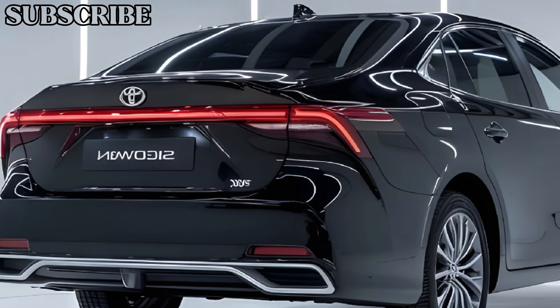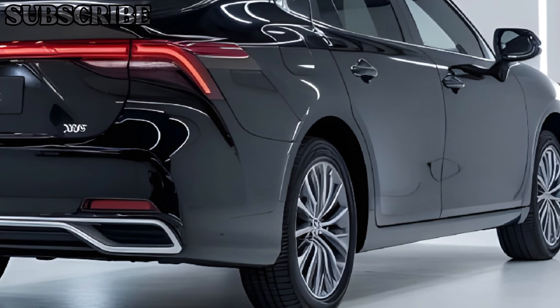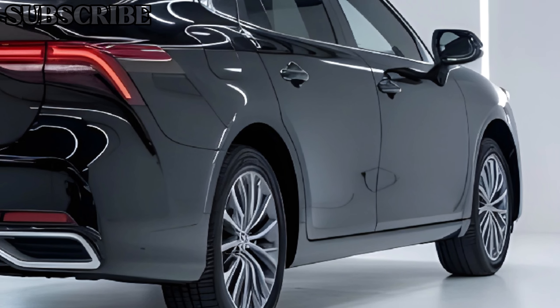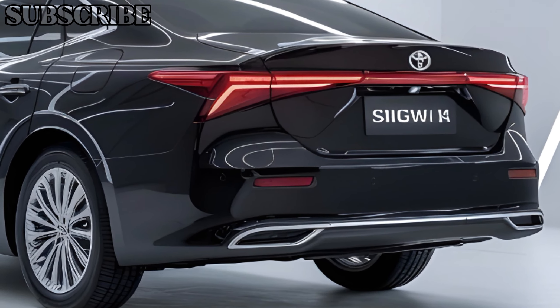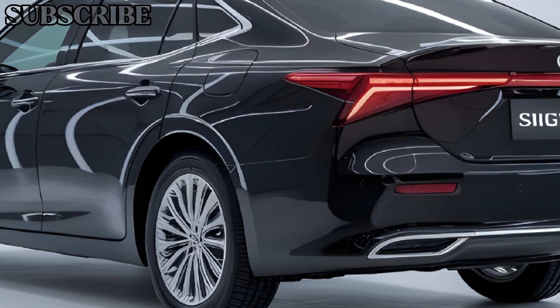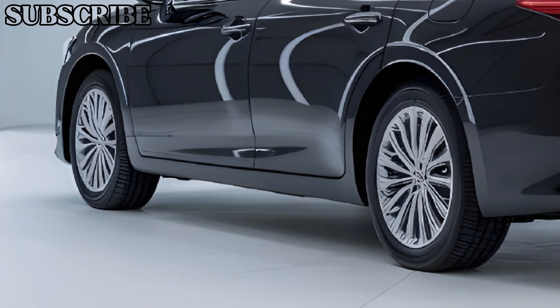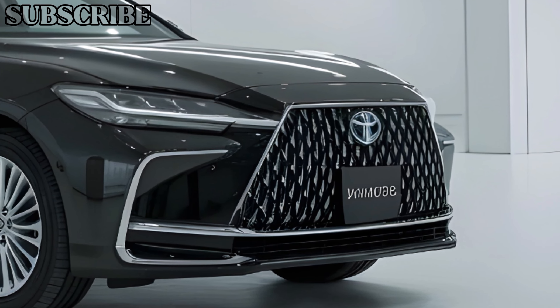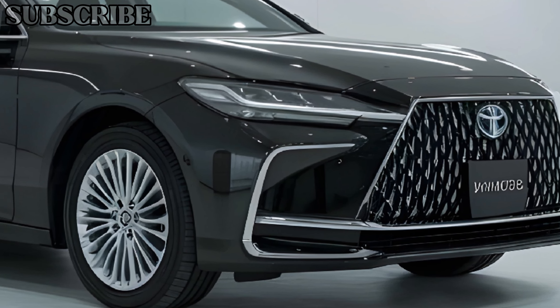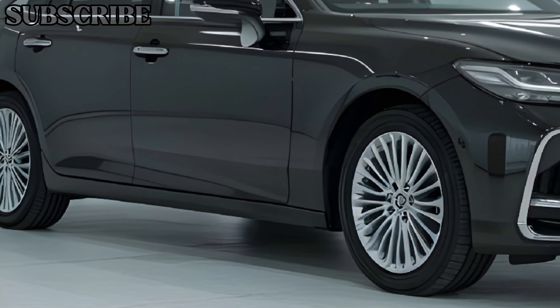Now let's talk performance. The 2025 Toyota Crown Signia is equipped with a powerful hybrid engine that delivers a smooth and responsive driving experience. With an impressive horsepower rating, this sedan accelerates effortlessly, whether you're merging onto the highway or navigating city streets. The hybrid technology also ensures that fuel efficiency is top-notch, making it an eco-friendly choice without sacrificing performance.